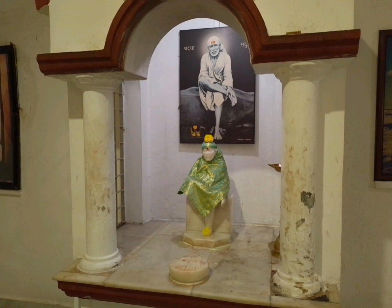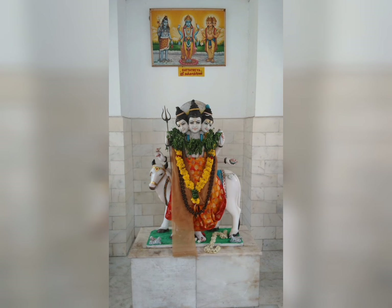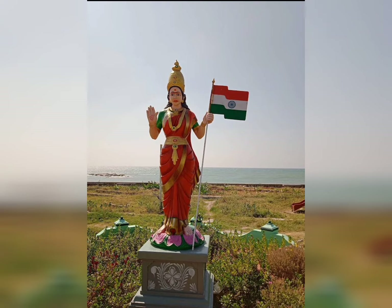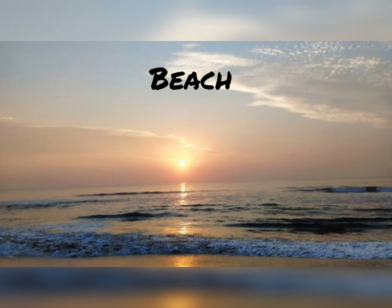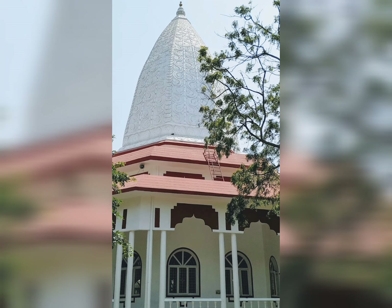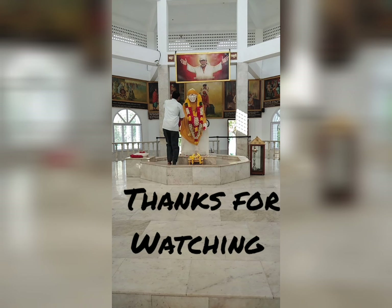You must visit this Shirdi Sai Baba Temple, which is very near to the beach. The beach is maintained by Sai Baba Trust and is very clean. Other details are shared in the description box. If you like my video, please comment, like, and subscribe to my YouTube channel. Thanks for watching.